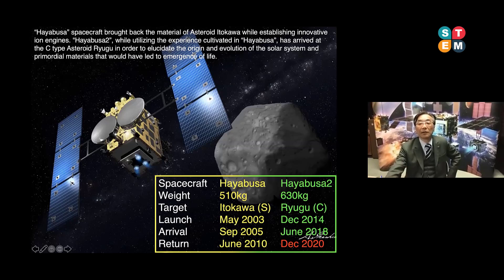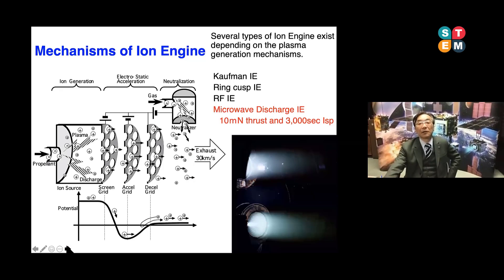A main feature of this spacecraft is that it is very tiny — 500 to 600 kilograms. In conventional space exploration technology, we need several tons of spacecraft. But Hayabusa and Hayabusa2 are very tiny spacecraft. This is the reason Hayabusa2 is installed with a high-performance propulsion system: the ion engine.